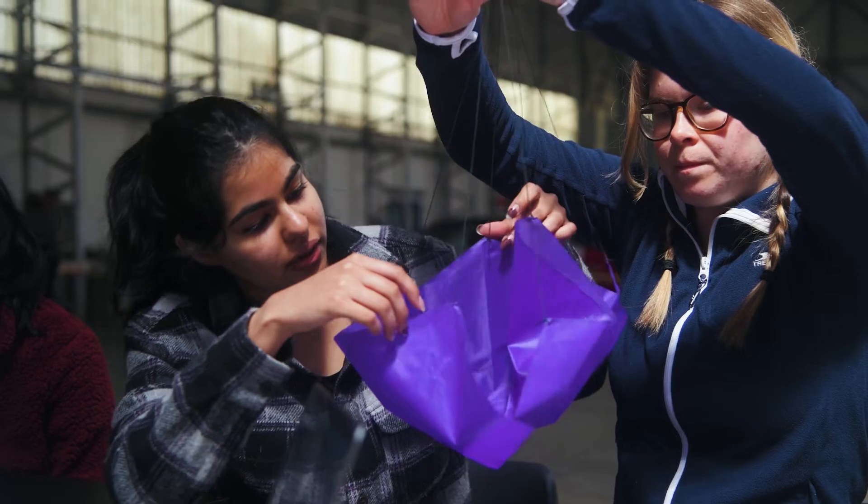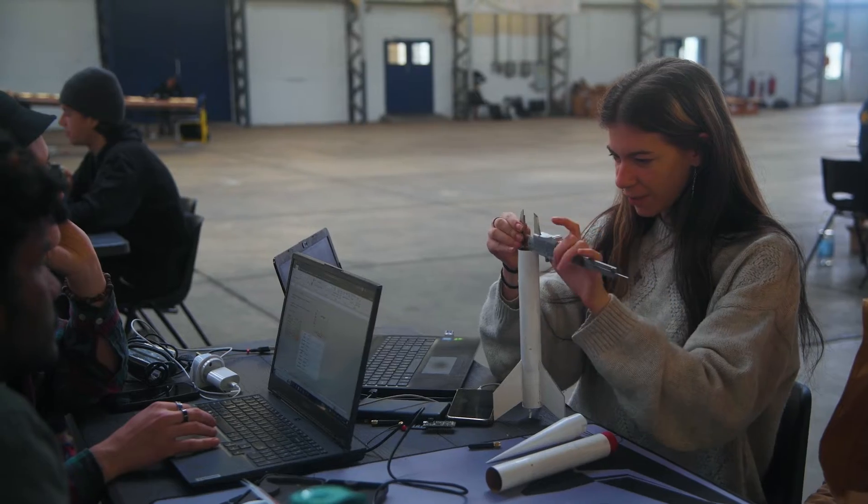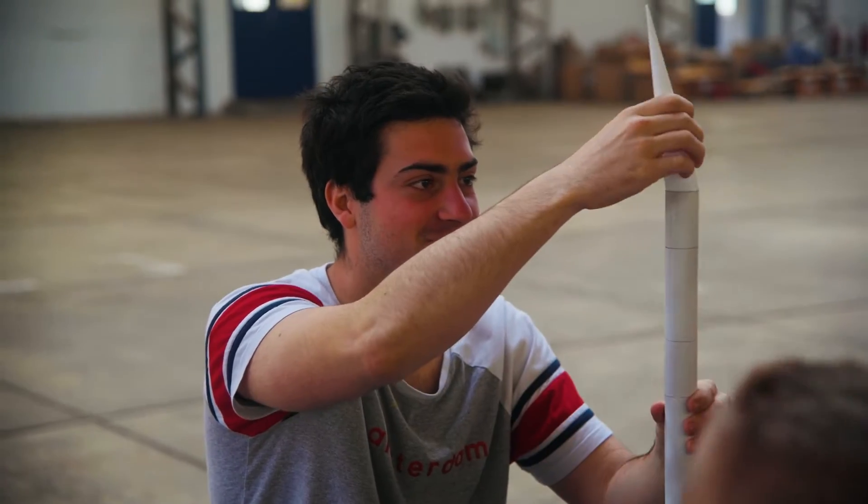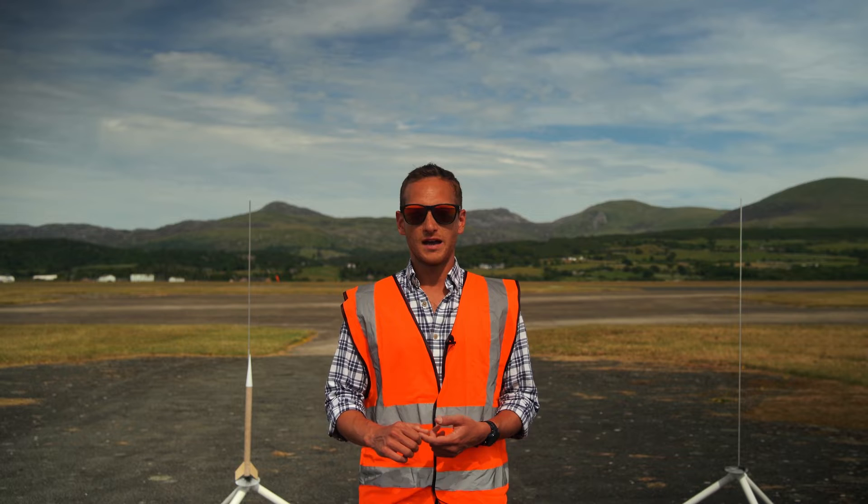It was really fun because loads of parachutes didn't actually deploy, which was quite disappointing but funny at the same time. They get to play around with the payload, prepare it, assemble the rocket, and then launch it. The best thing about the rocket activity was definitely the launch.